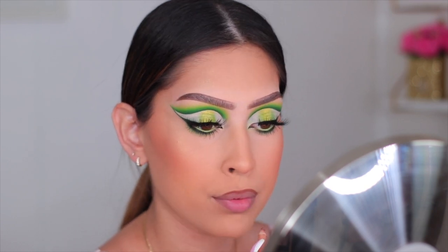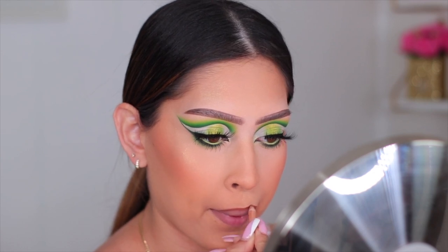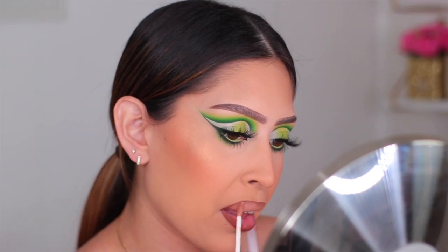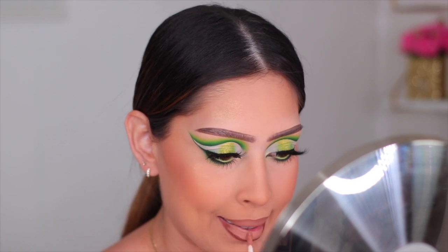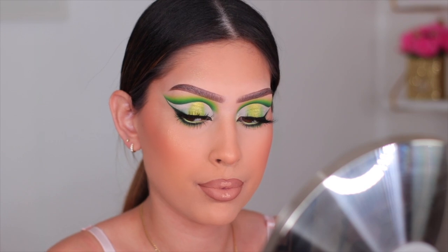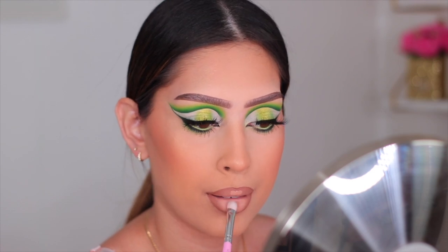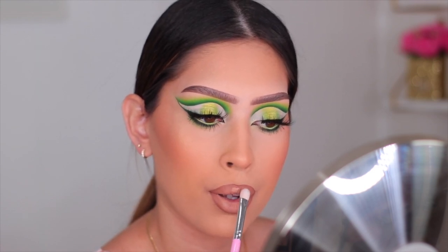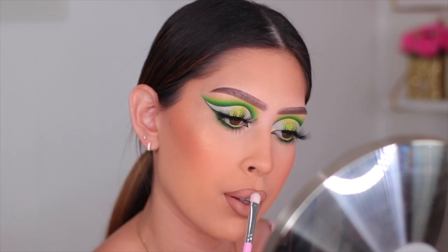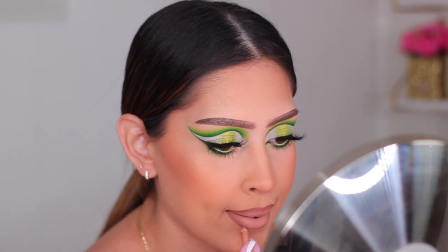For lip liner I'm using the KKW Lip Liner in Nude 2 — mine is super tiny but I have an order coming. For liquid lipstick I'm first going in with Laura Lee Los Angeles in Nakey Nakey, then applying a little bit of Jeffree Star's I'm Nude liquid lipstick in the center of my lips. I use a flat eyeshadow brush to blend that lighter lipstick into the darker one. Then I always go back in with lip liner to re-intensify that line so everything looks really nice and structured.